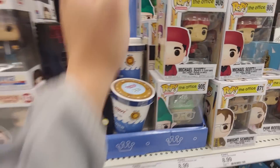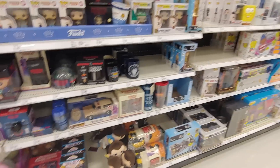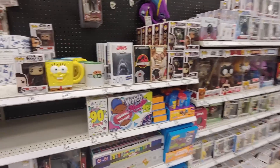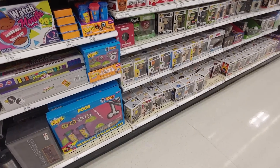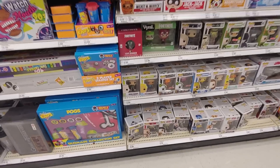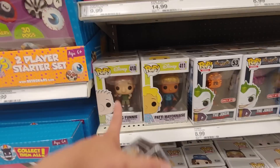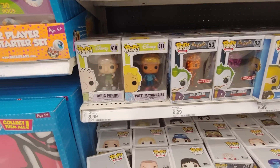I don't collect any of the Office pop stuff. It's a funny show — I love that show. But these pops are so plain. I like pops with a lot of details.